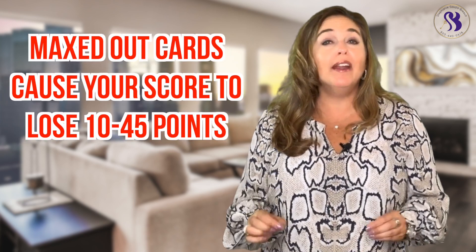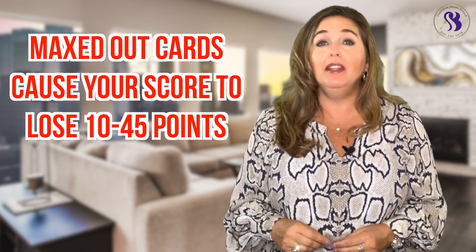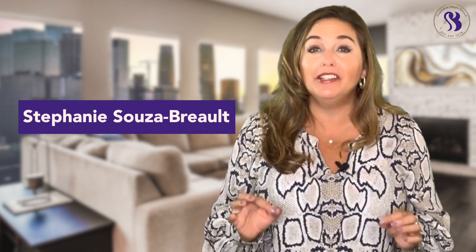Maxed out cards cause your credit score to go down anywhere between 10 to 45 points depending on what your current credit score is. Hi, this is Stephanie Sousa Breaux and we're going to be covering what not to do when you're trying to build your credit.